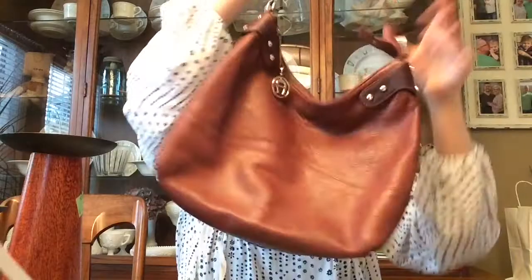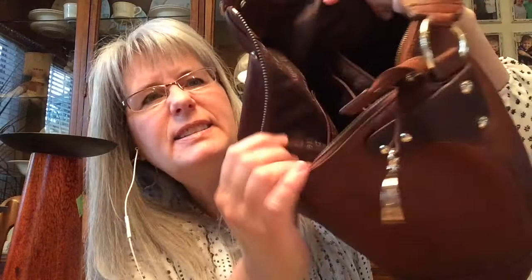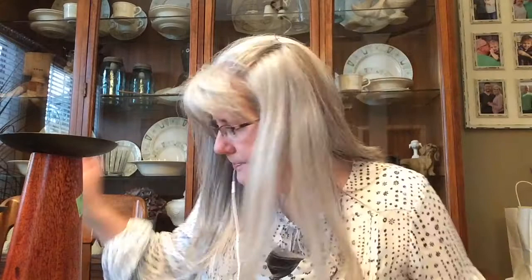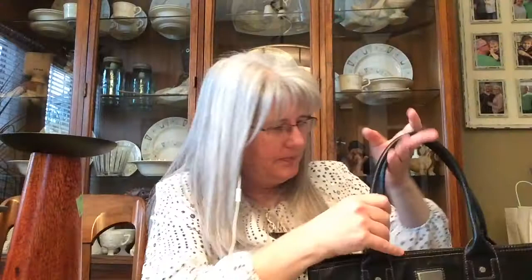Goodwill missed this one — I got this Etienne Aigner bag for $3.99. It's in really, really good condition; I just need to condition it since it's leather. It has a zip pocket and two smaller pockets, great for a cell phone. I also picked up a Tommy Hilfiger bag for $3.99 — the top part is leather, with side pockets and a zip in the middle. Really nice.